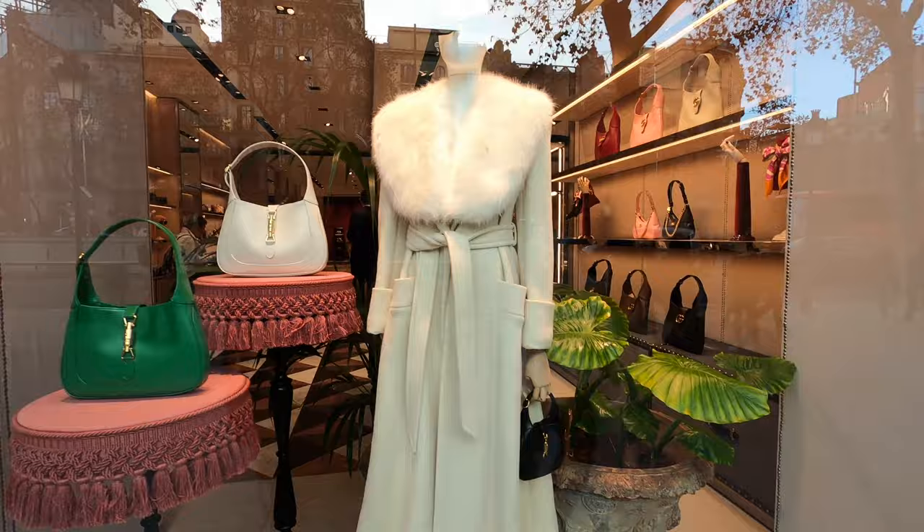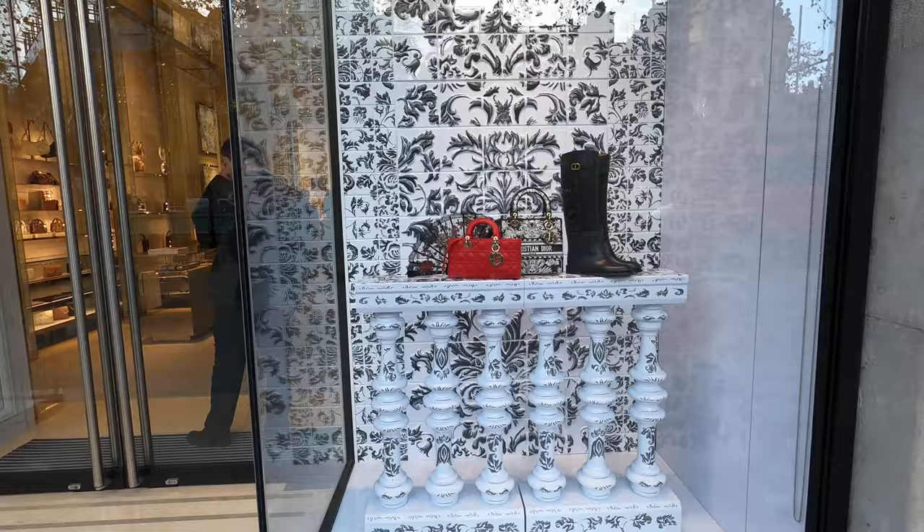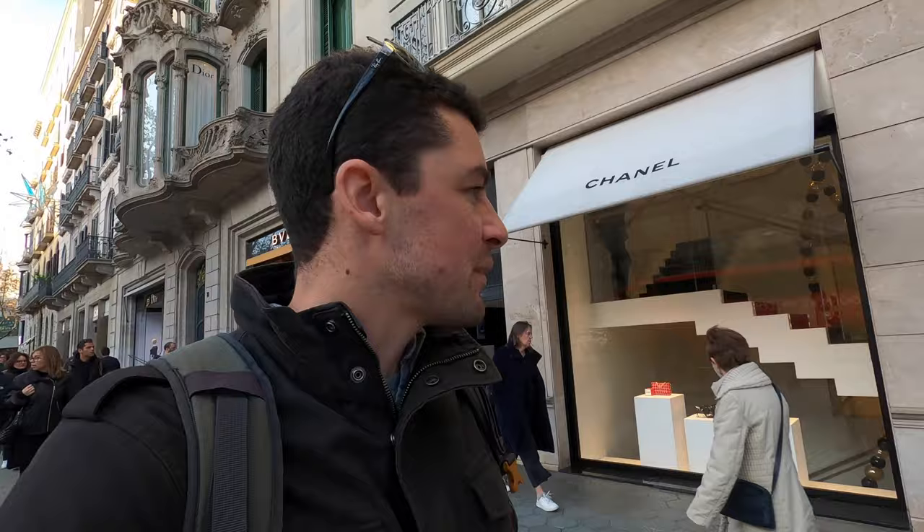Thank you to all of you for liking, commenting, and subscribing - I know you like shopping because the algorithm tells me so. Oh, you've got the Dior next door as well - that rhymed! It's a really cool street. I'm not an expert on Gaudí or Barcelona, and I know it's a travel channel. You've got the Chanel here as well. One of you is going to complain if I don't look in this window - I can already feel it. Let's have a look at the bags.